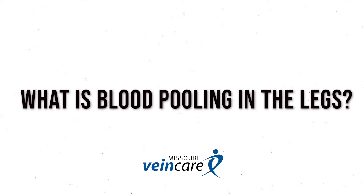Hi, this is Dr. Michael Ryan with Missouri Vein Care, answering the question: what is blood pooling in your legs? Blood pooling in your legs is another way to describe something called chronic venous insufficiency — that's the medical term for abnormal vein circulation in the legs.